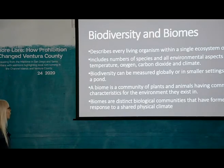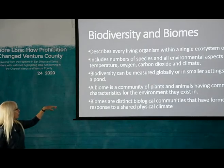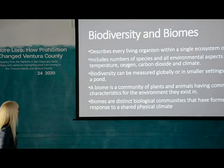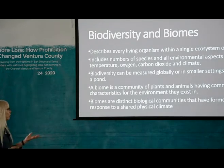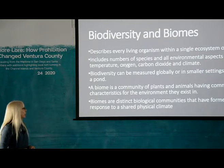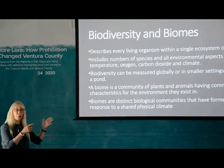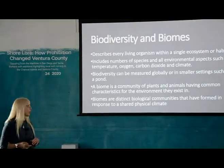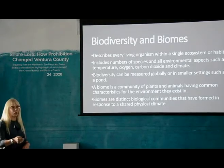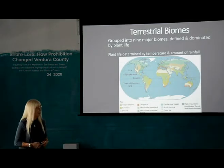Biodiversity describes all the different living organisms in a single ecosystem or habitat. It includes all the numbers of species, their types, and environmental aspects such as temperature, oxygen, carbon dioxide, and the climate in that area. Biodiversity can be measured either globally on a large scale, or on a very narrow scale such as a pond. A biome is a community of plants and animals having common characteristics for the environment they exist in — and we're talking about the polar ice cap biome here.